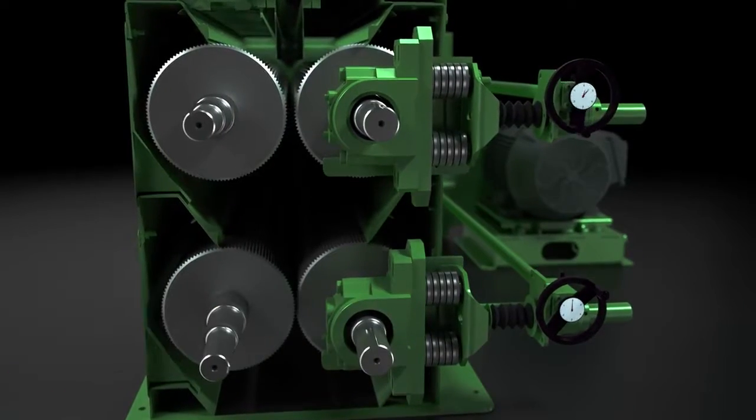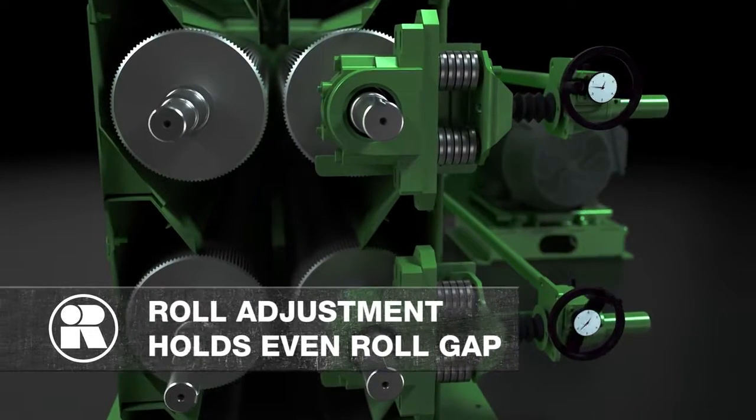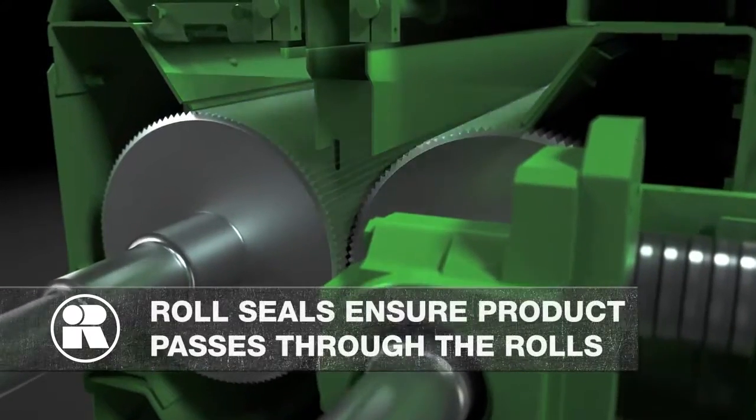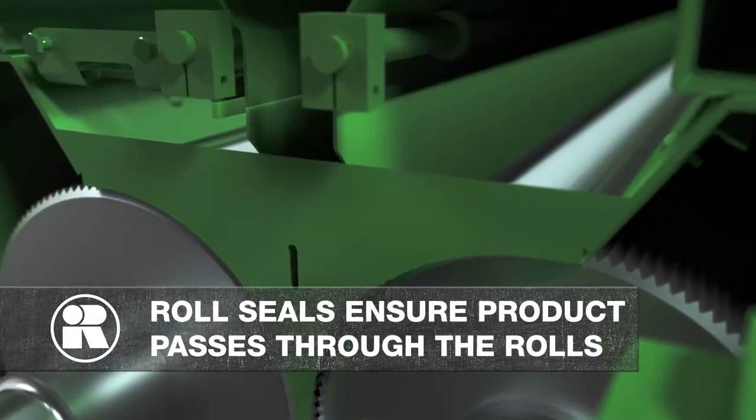The one-point roll adjustment and bearing slides maintains tram and parallel, holding an even roll gap throughout the range of adjustments. Roll seals ensure product passes through the rolls and not over the rolls or behind the roll ends.